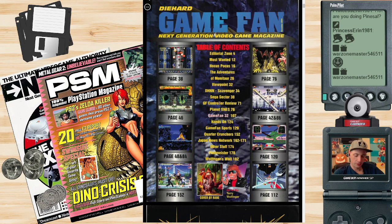Here's the table of contents. We've got editorial zone, most wanted, Hocus Pocus on page 16 — I think Hocus Pocus is the name of a shoot-'em-up style game. The Adventures of Minotaur, Viewpoint, DHNN, Scavengers, Sega Sector, GF controller review — girlfriend planet SNES, Game Fan 32 maybe for 32-bit stuff. Hands-on Game Fan Sport, Border Crunchers, Japan News Network, Post Meister, and wolf fingers.